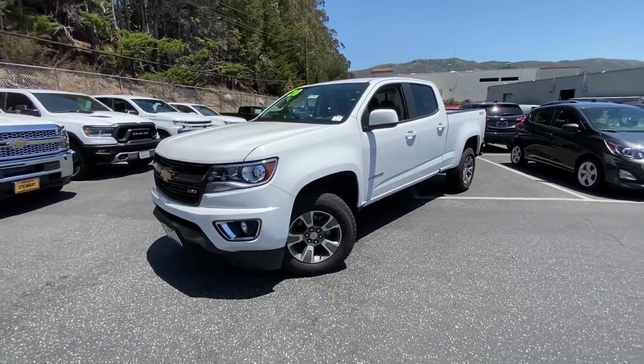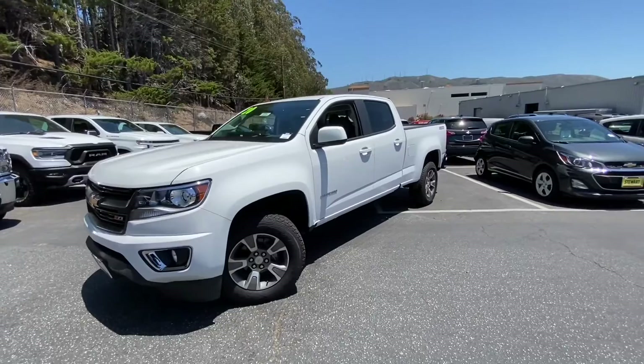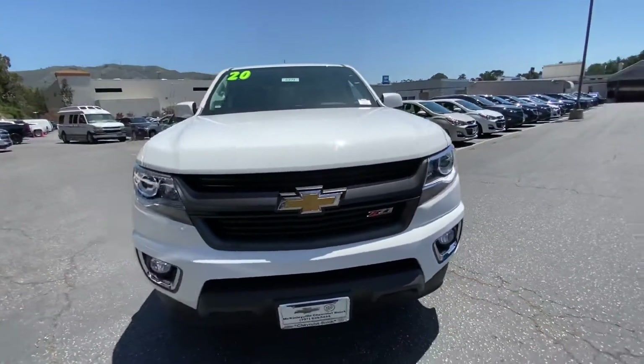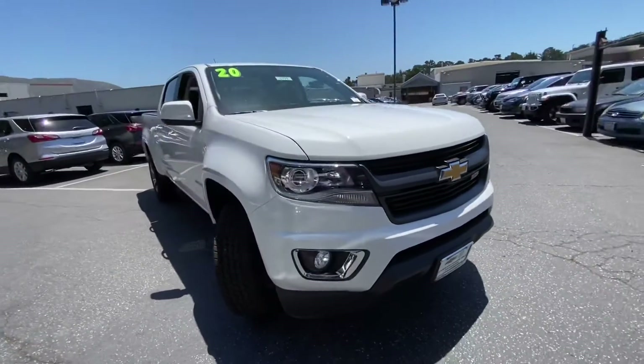In the Z71 package with the crew cab standard box, equipped with the V6 engine. Let's take a quick walk around — exterior color is the summit white, super clean.